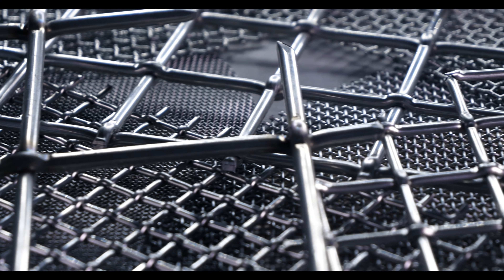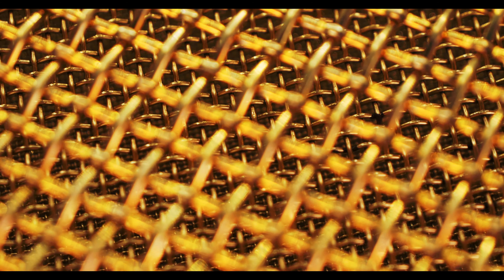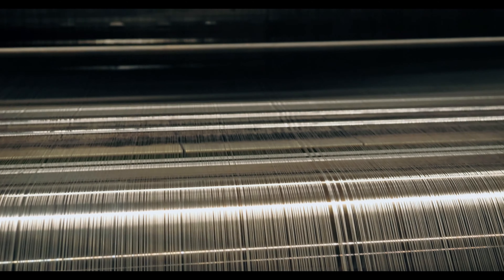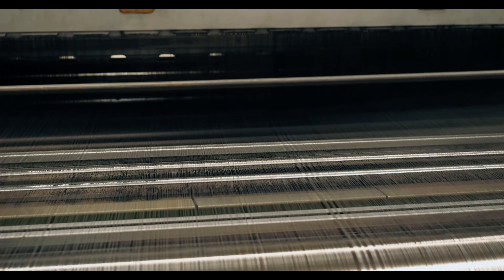Woven wire mesh, or simply woven wire, is a versatile screen and filtration material that is comprised of hundreds of metal wires interlaced to form a grid-like pattern. A weaving technique similar to weaving fabrics is used to create specific patterns like plain weaves, twill weaves, dutch weaves, and more.